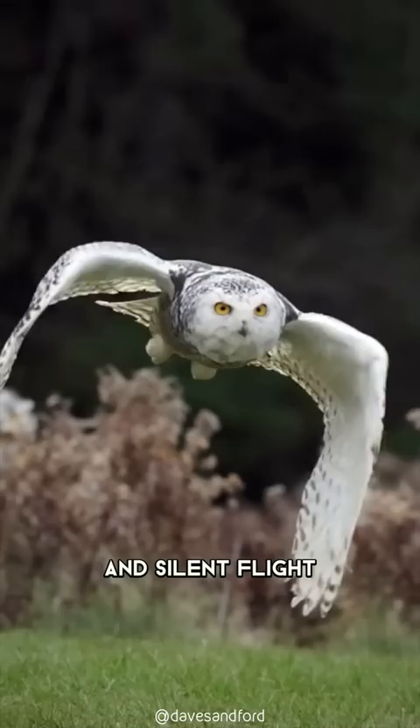Their keen eyesight and silent flight make them highly effective hunters, able to spot and capture their prey with ease. Snowy owls are not only beautiful birds, but also fascinating creatures that have much to teach us about survival.